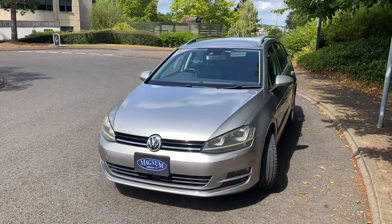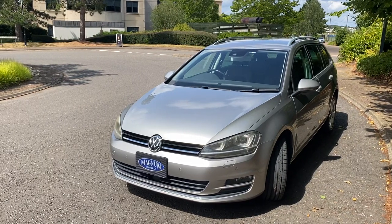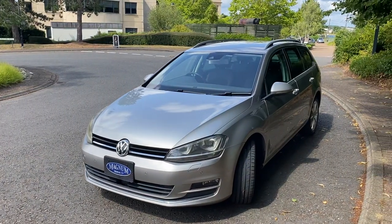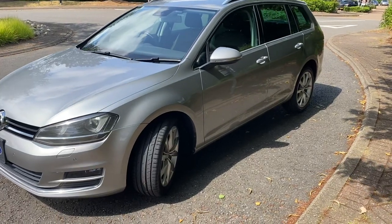Hi, this is Steve from Magnum Motor Company in Farnborough. We have a 2014 Golf 1.4 TSI, only covered 28,000 genuine miles from new, and it's a Highline model in lovely condition.